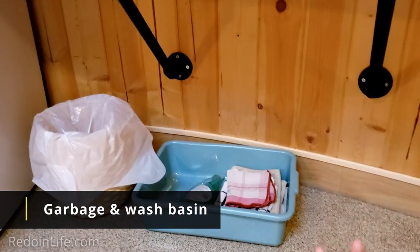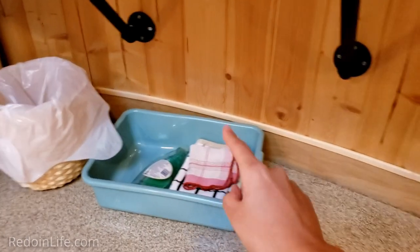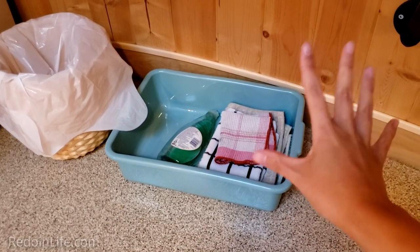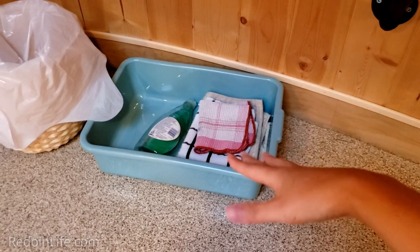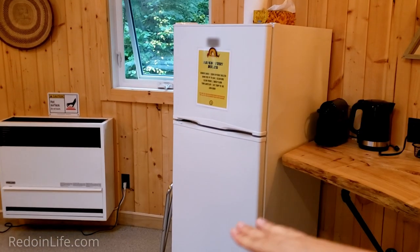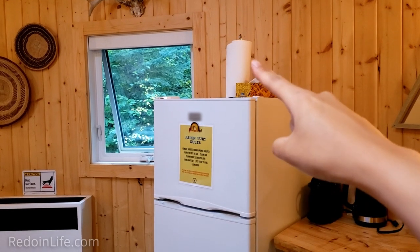Down here we have a garbage bin. They also provide a plastic tub with dish soap, tea towels, and dish towels for cleaning — since you bring your own plates, forks, and spoons, you have that there to wash everything up. They also provide a fridge with a fridge and freezer. We've got some facial tissues and paper towel as well.